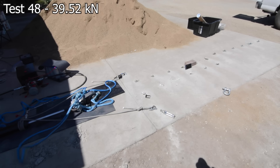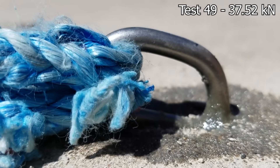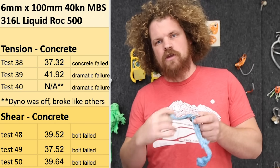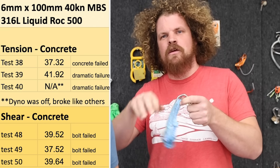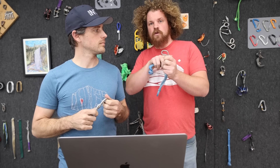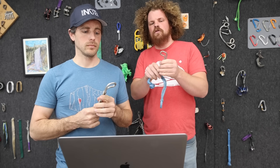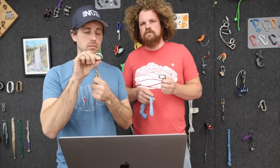When we pulled these same 6mm bolts in concrete with Liquid Rock 500 in shear, we were getting 39.52, 37.52, and 39.64, and then the bolt failed on each one. For these tests we used a soft shackle because it's the strongest thing we could think of — we were having lots of problems with quick links seizing and not being usable; we had to cut them off. No matter what you pull it with, if the rock or the glue doesn't fail, they fail at this point — that's what we've seen with all of these P-shaped glue-ons that don't have welds. There's no weak point back here; it's literally going to pull through the metal.